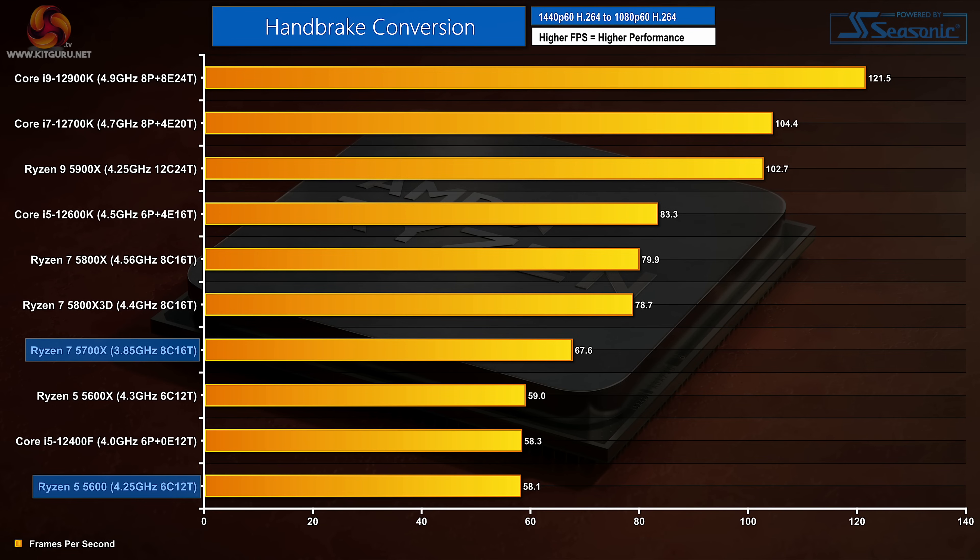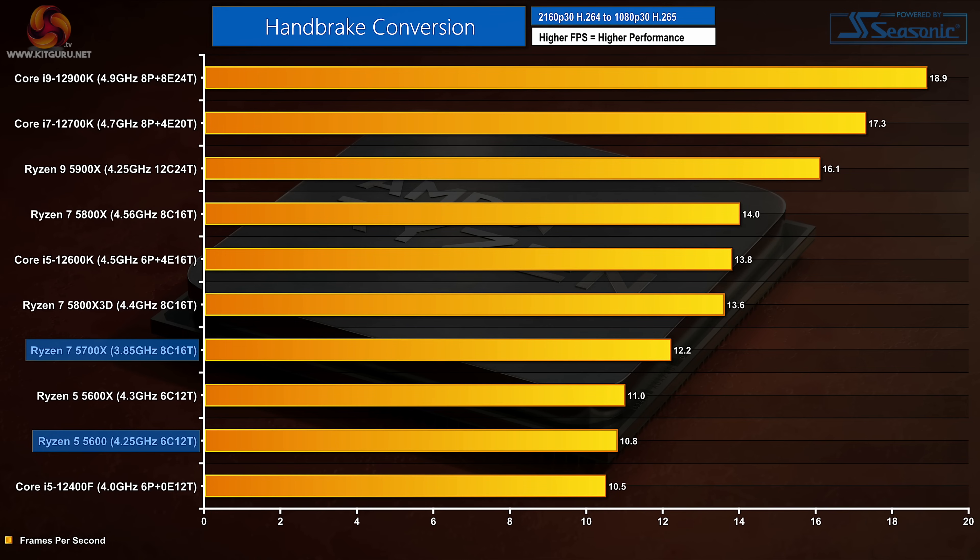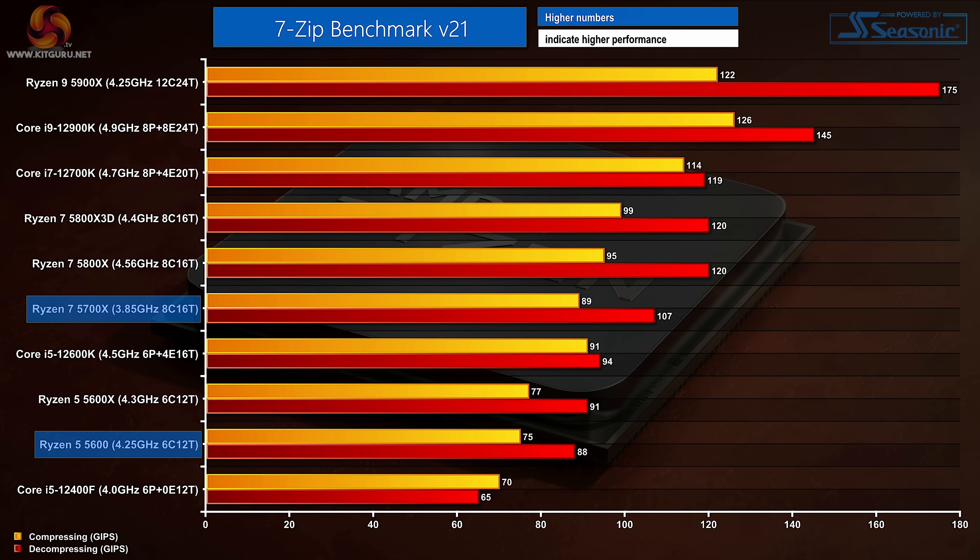Handbrake H264 conversion places the Core i5-12400F and Ryzen 5 5600 basically level. AMD's chip does well to claw back performance here, but the £270 12600K is a sizable 23% quicker than the new £270 5700X. With H265 conversion, the Ryzen 5 5600 is slightly quicker than the Core i5-12400F, but the Ryzen 7 5700X is massively outgunned by the Core i5-12600K, this time by 13%. AMD's two new chips do very well with 7-zip workloads — the 5600 beats the 12400F in compression and by a whopping 35% for decompression, while the 5700X is slightly behind the 12600K for compression but a sizable 14% quicker for decompression.